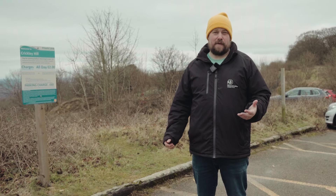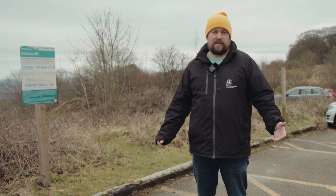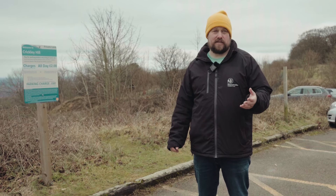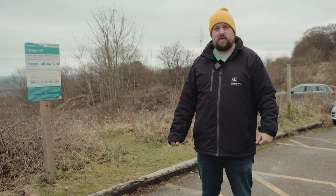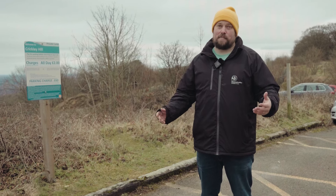I've had a bad experience with parking at Crickley Hill before — what's changed? We know that lots of you have had bad experiences with parking here at Crickley Hill, and that's why we've listened to you and changed it. We've changed the system so it should be simpler to use, and we've got a new parking provider, so hopefully you'll find it a lot better than it used to be.